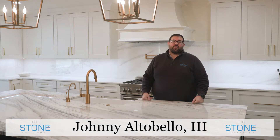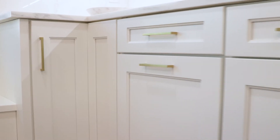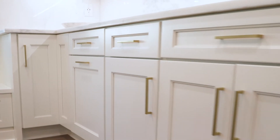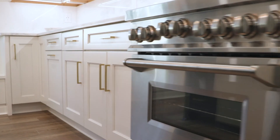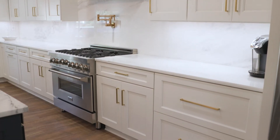Hey, I'm Johnny Altabella with the Stone Gallery, and we're standing in a brand new renovation that one of our clients did in Metairie. So when we started doing cabinets five years ago, our idea was to get everything in-house under one roof so we can really help our clients pick every aspect of their kitchen.